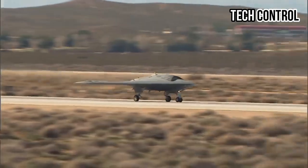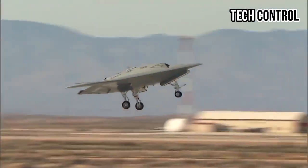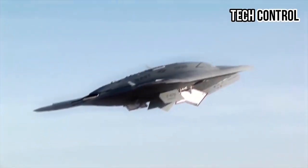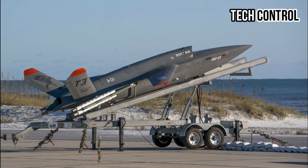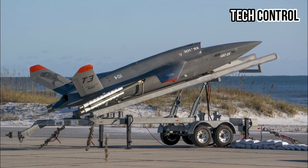To explore the full capabilities of the X-47B, night tests were conducted to assess its operational performance in low visibility conditions. These tests also evaluated the aircraft's lighting and navigation systems, as well as its ability to coordinate with the carrier's crew.